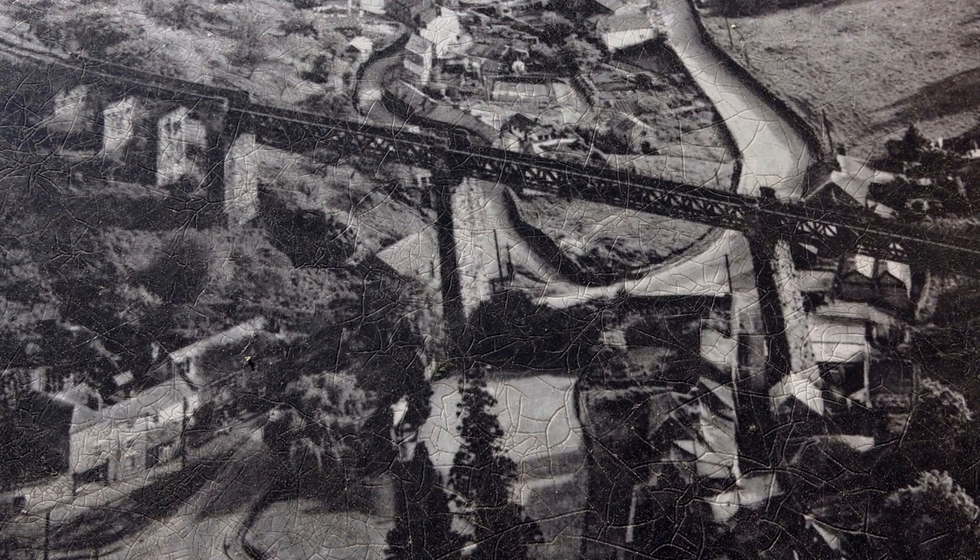Today we're in the Royal Forest of Dean, at Lydbrook, where they had this magnificent viaduct — as you see in this rather grotty photograph stuck there in the background. Today's mission is to see if there's anything left, anything we can find to do with the viaduct, plus a little look at the railway line.